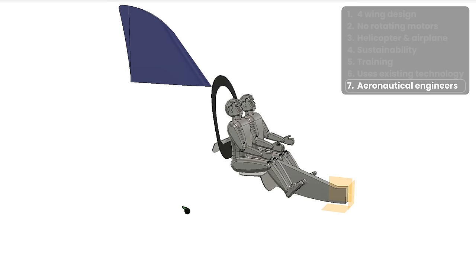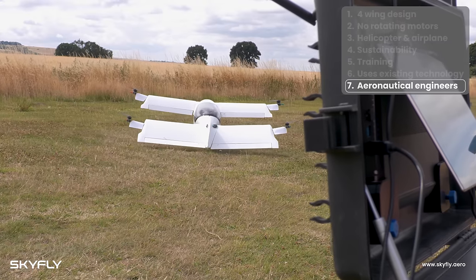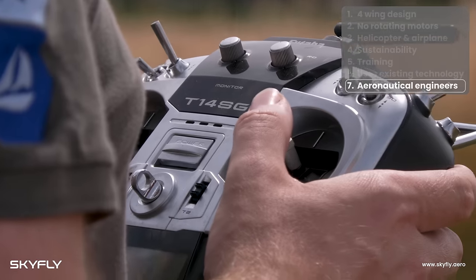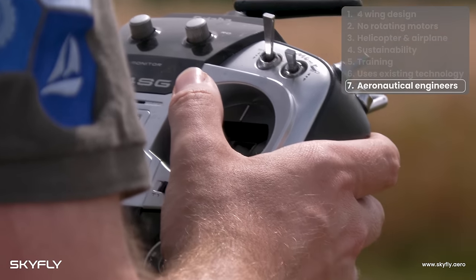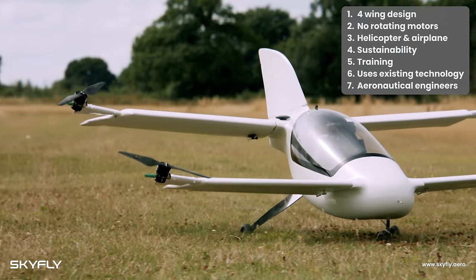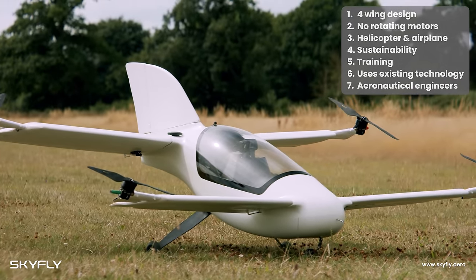The Axe has been designed over the past three years by a team of renowned aircraft designers and engineers who have degrees in aeronautical engineering and PhDs in composite structures. Between them, they have been designing and building aircraft for the past 30 years, having certified numerous new designs and built over 2,000 aircraft. Following testing on our proven prototype, we are now busy laying the groundwork for the series production of the Axe by Skyfly.